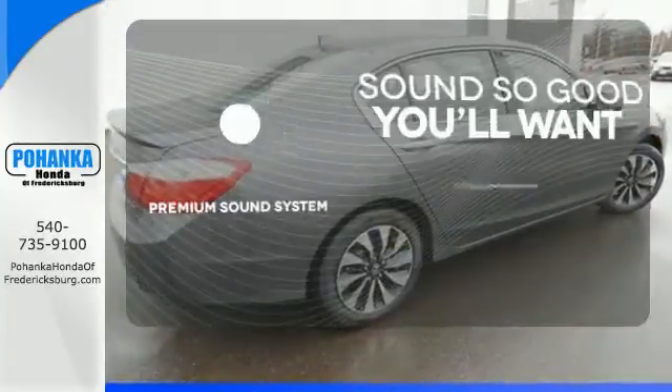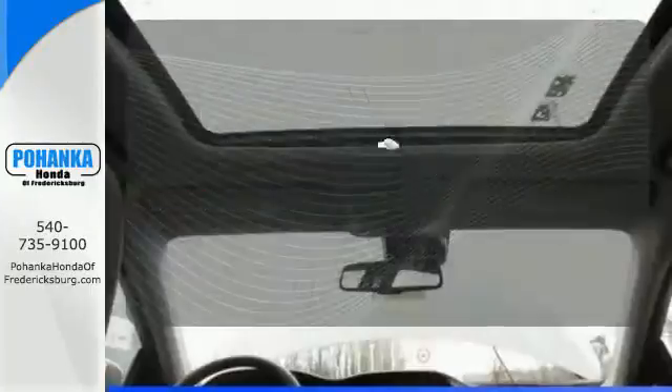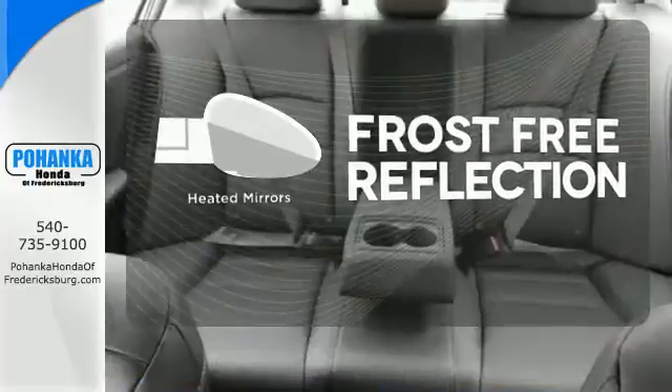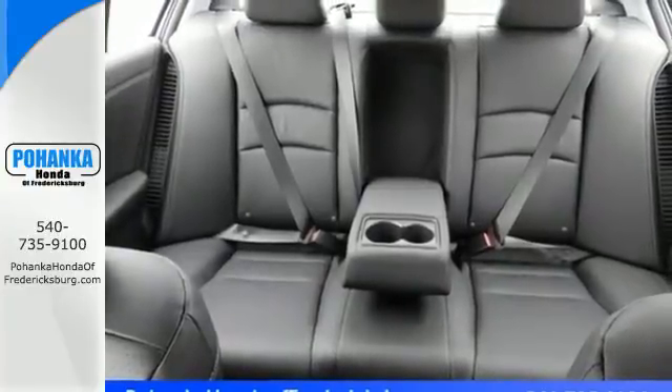You might take a drive just to listen to the premium sound system. Say goodbye to the frost and never leave your car with the heated mirrors. A leader in efficiency, and yet nothing is compromised.